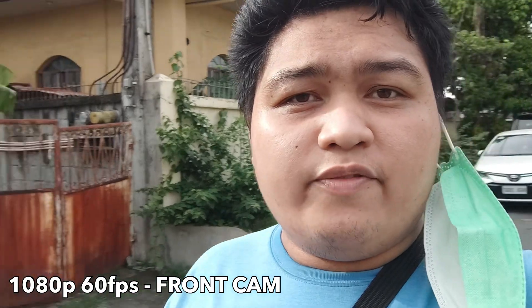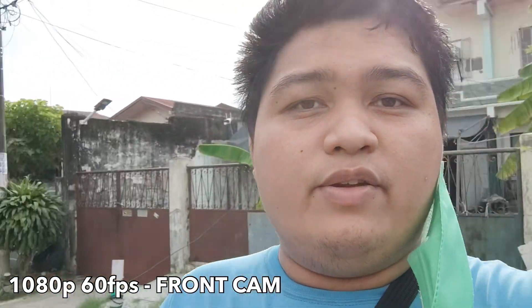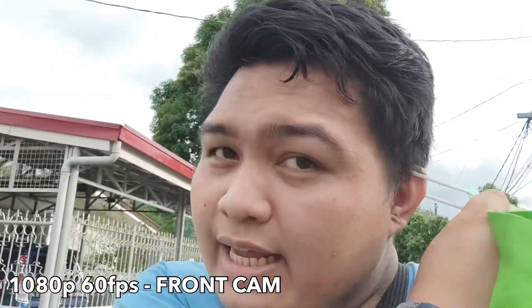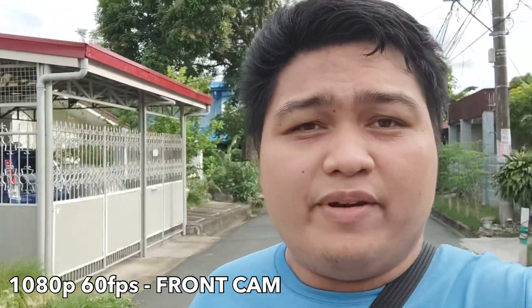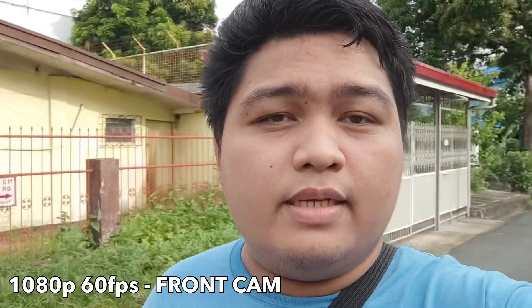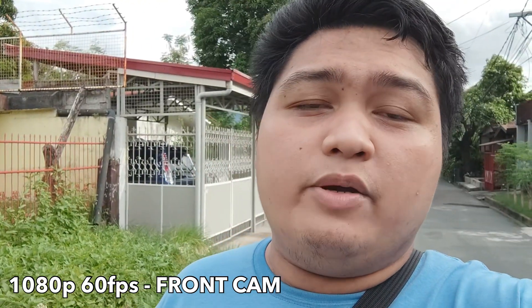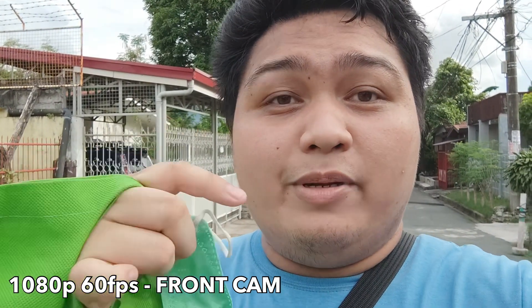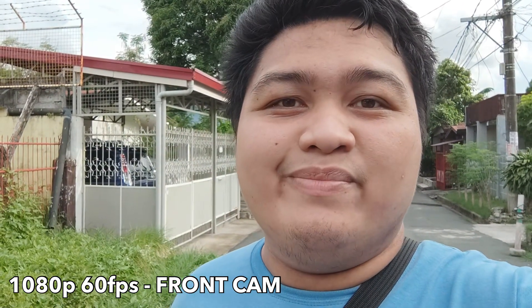This is the front-facing video test for the Poco F4 GT — right now it's 1080p at 60 frames per second, doing some stills here while walking. What are your thoughts about the video quality and also the audio quality of this video? Let me know in the comment section down below. As for the macro camera results — don't mind it, it's trash. I won't give time to that.